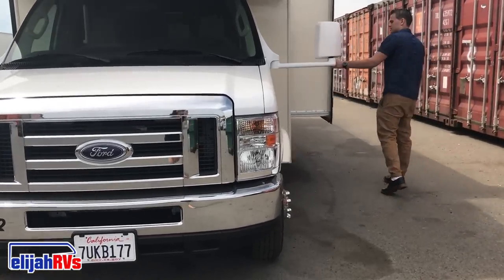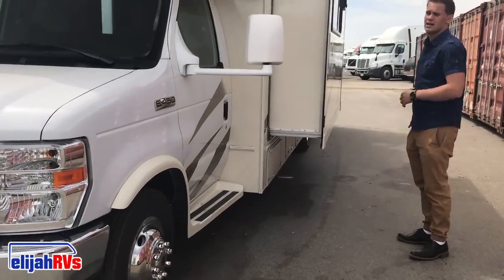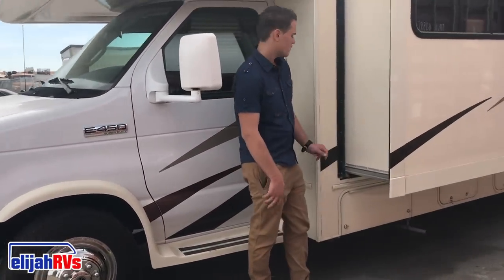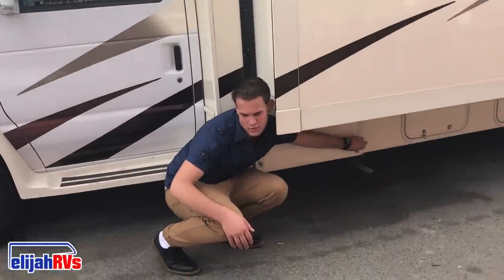In regards to slide outs, some RVs have slide outs — you can slide them out inside, and that will be shown in the interior walkthrough video. Generators are usually located on the left side of an RV, and ours are standard Onan 4KW generators.